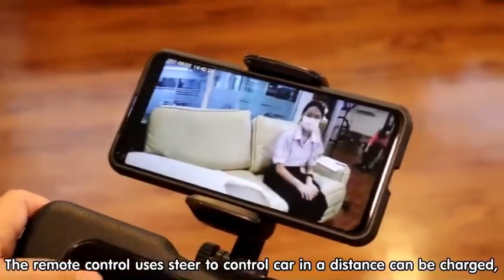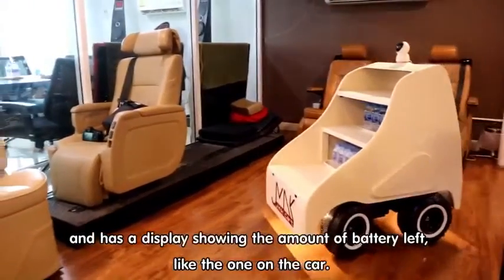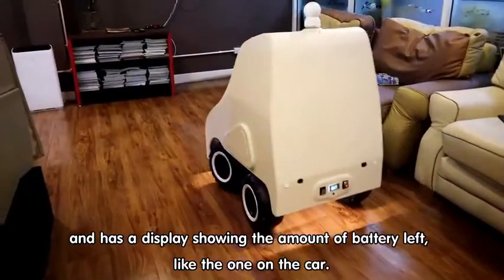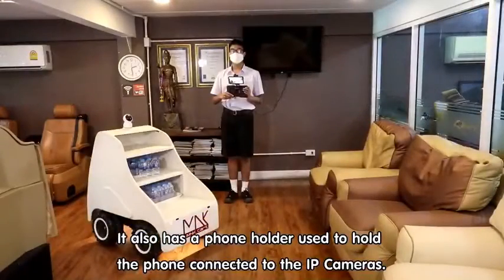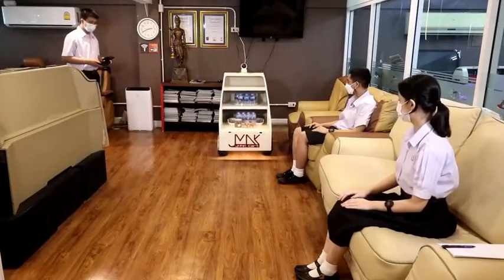The remote control used to control the cart at a distance can be charged and has a display showing the amount of battery left, like the one on the cart. It also has a phone holder used to hold the phone connected to the IP camera.